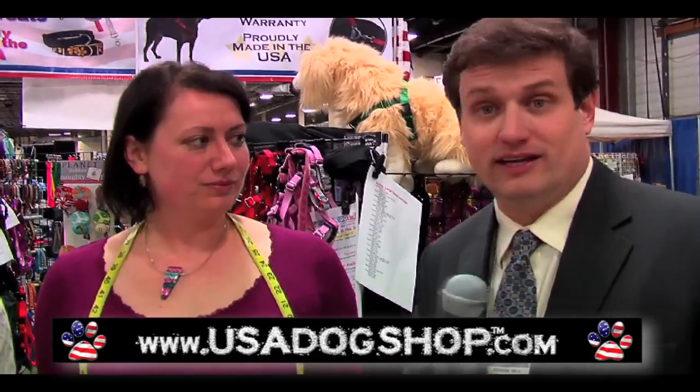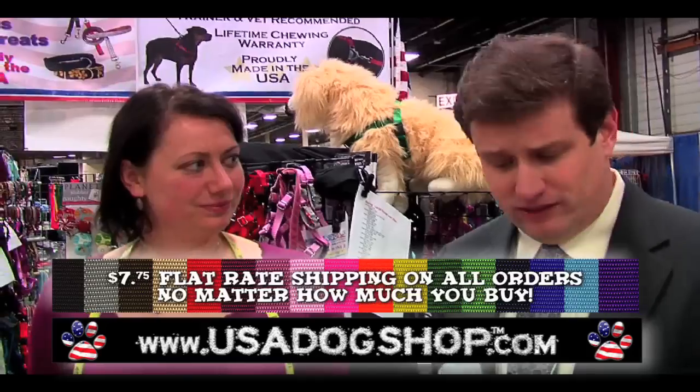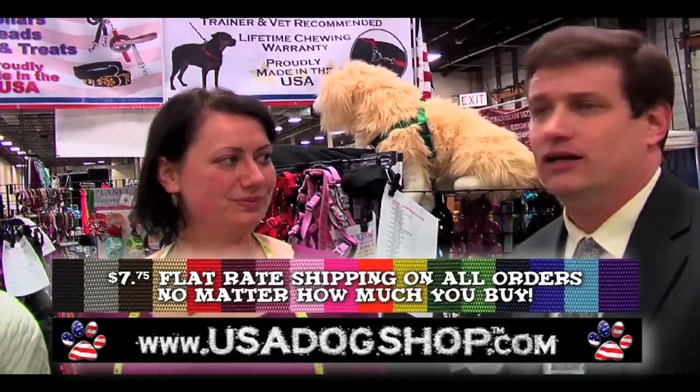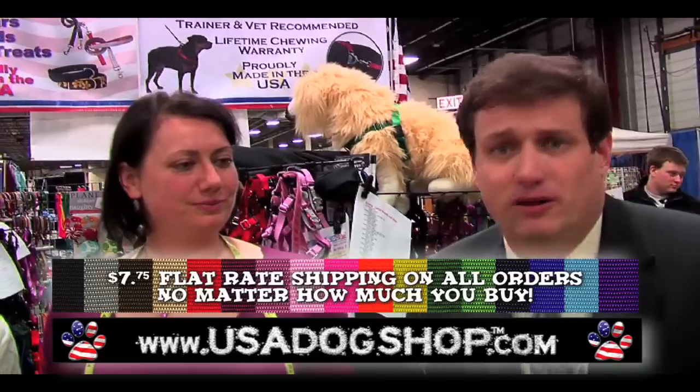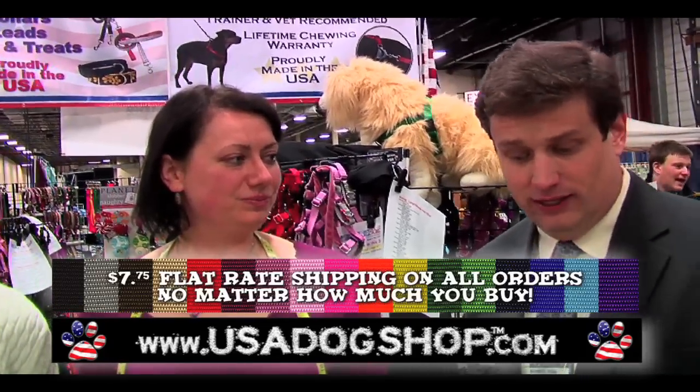When you go to usadogshop.com, one thing I'm going to tell you — flat rate shipping, regardless. We don't care. That is awesome. Simple and easy. So when you go to their site, flat rate shipping, a couple of bucks. You can order whatever you want, anything and everything. I really, really like that.